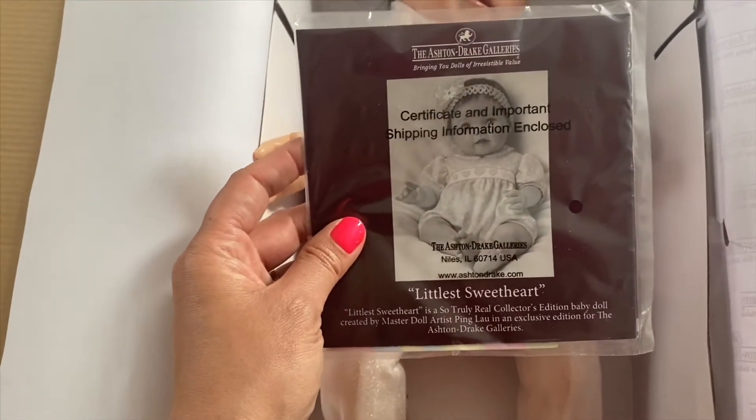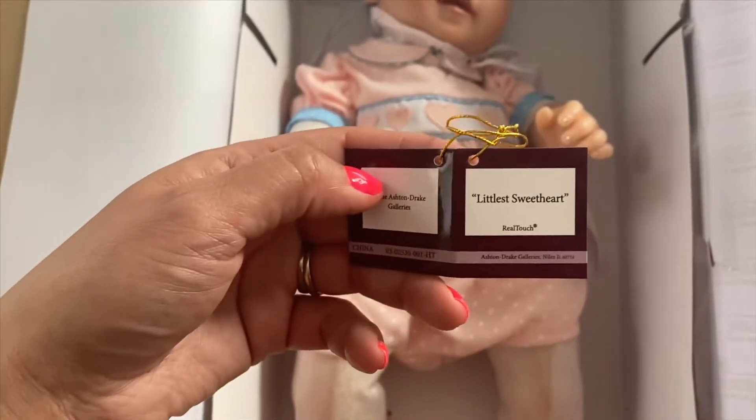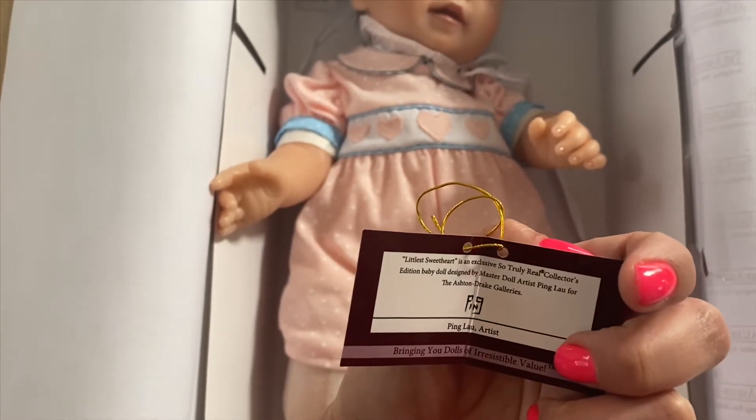Here's the pamphlet that she came with and her certificate. A little tag that was attached to her. It says Littlest Sweetheart by Ping Lau, the artist.